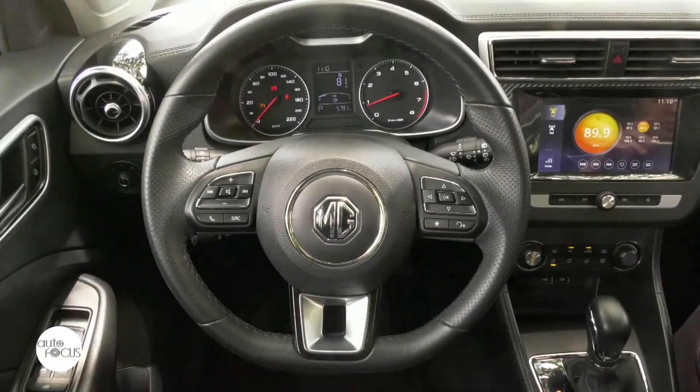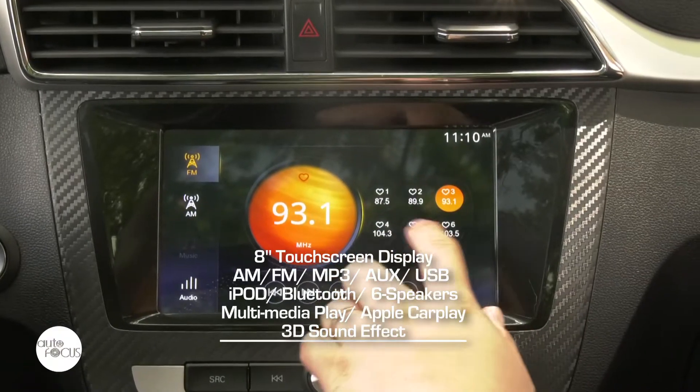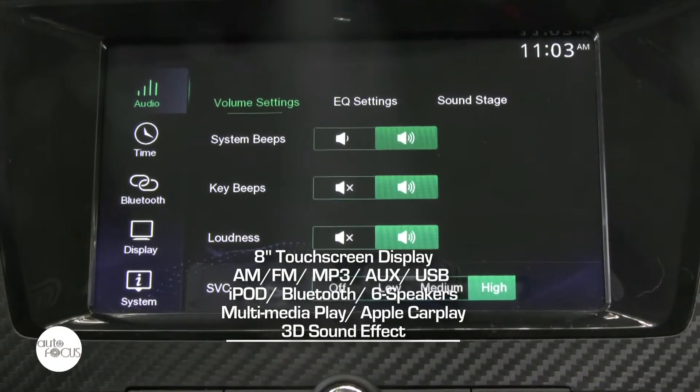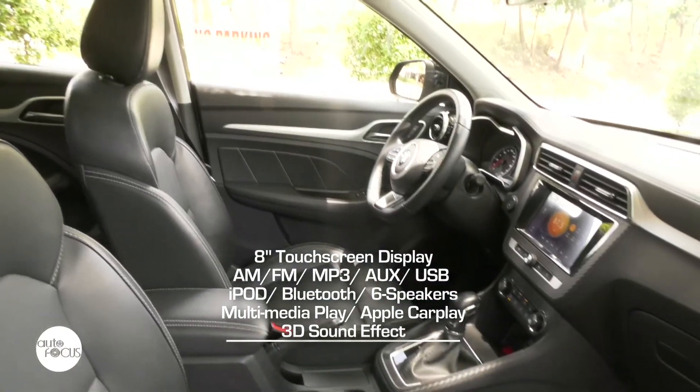The infotainment system comes with an 8-inch LCD touchscreen display with Bluetooth, multimedia playback, Apple CarPlay, and six speakers with 3D sound effect.